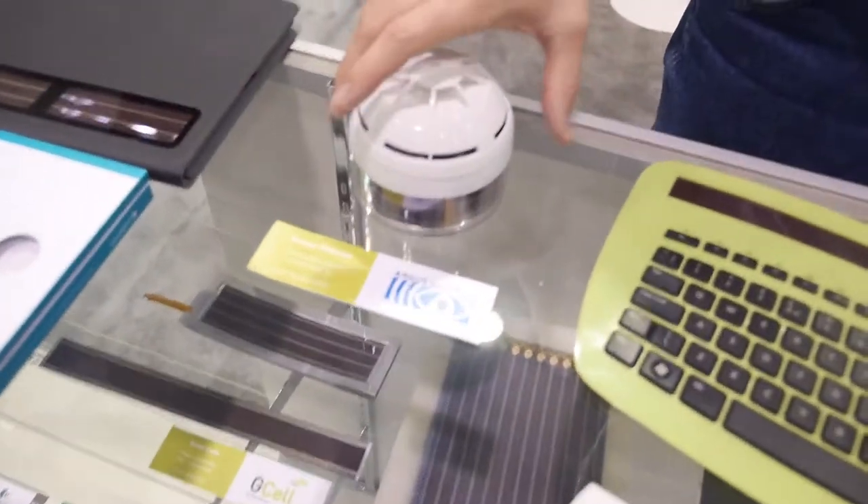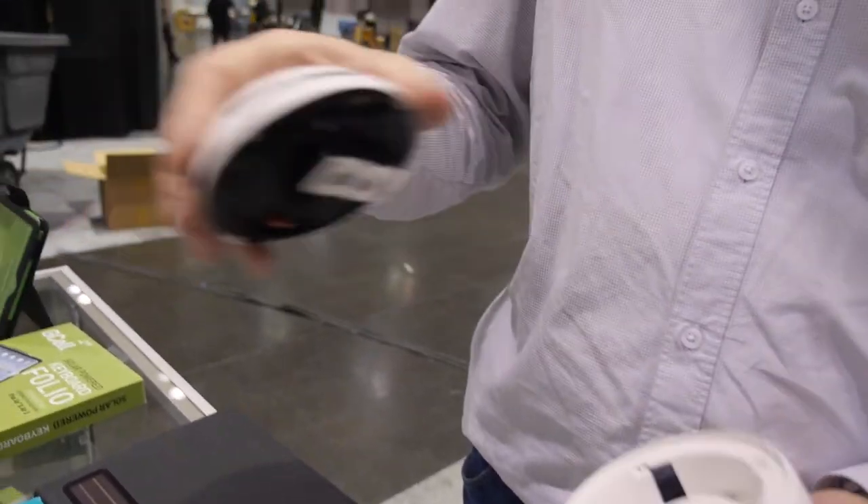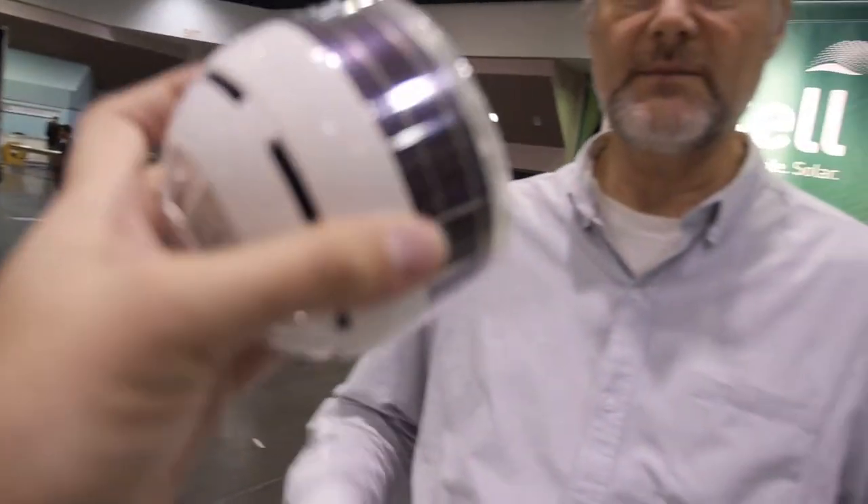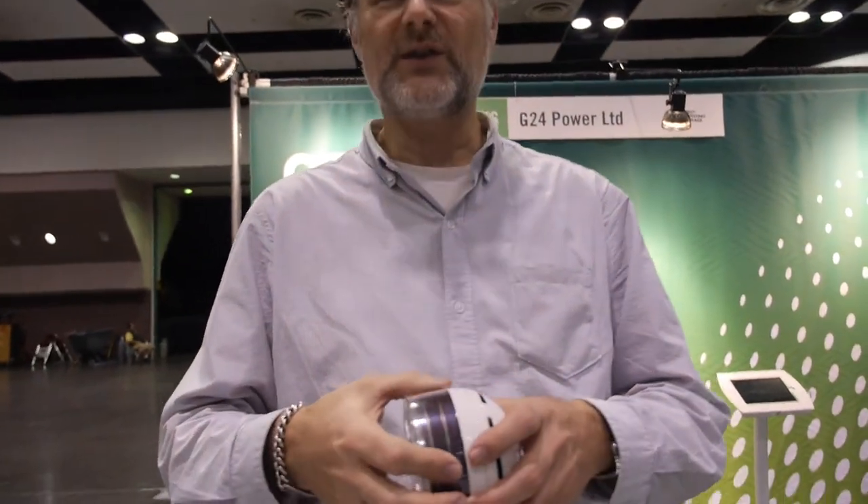This is Argus Security — they make a smoke detector, and they offer this photovoltaic base with our photovoltaic in it, so it becomes an autonomous device that goes up on the ceiling. It lasts for 10 years. The cost of running cable on the ceiling to beacons, or having a person set up a ladder to change the battery, is much, much greater than the cost of the battery itself.